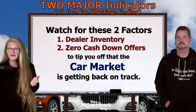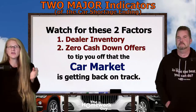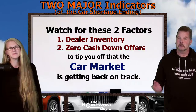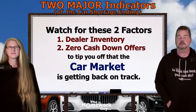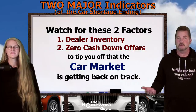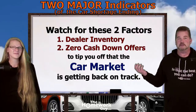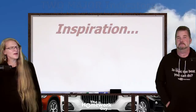This information today is like pure gold to your pocketbook. Watch these two factors: car inventory — wait for dealers to refill their lots — and the return of zero cash down deals. When those come back, you'll know the market is finally back on track. It doesn't mean it's perfect; it means it's finally back on track. We'll continue to publish updated information to keep your car buying skills sharp, so when the time comes you'll be just as savvy as anybody on the Homework Guy team.